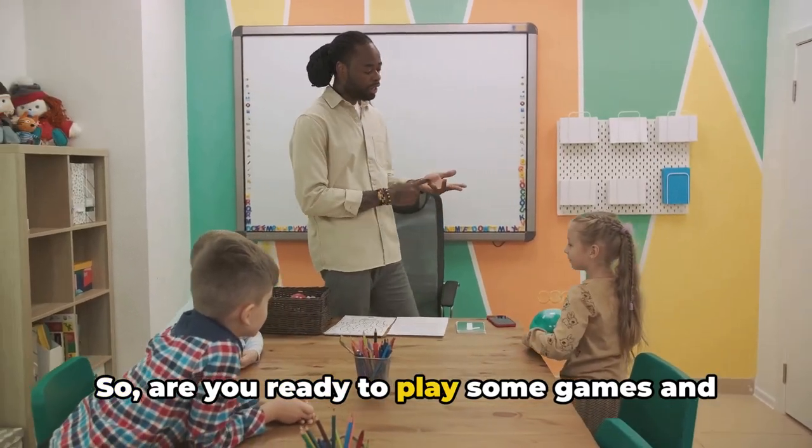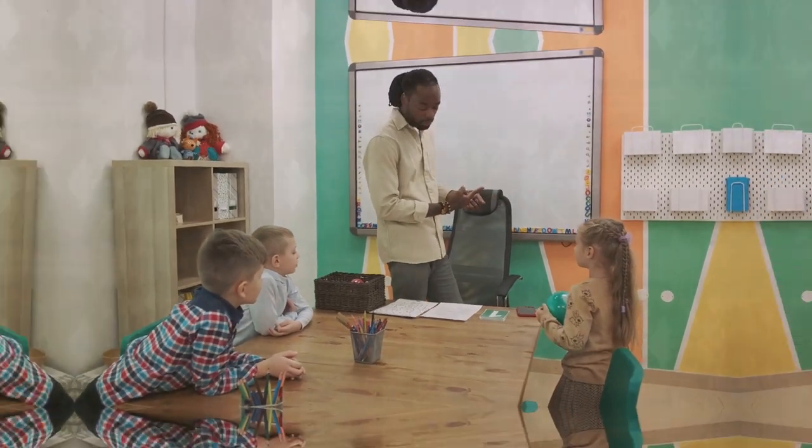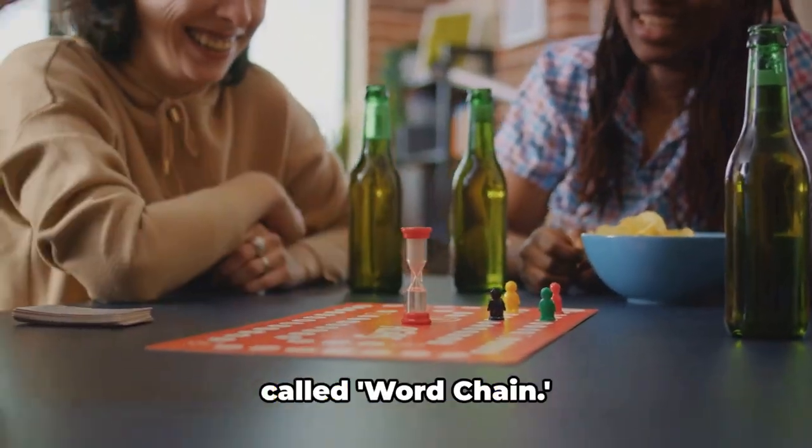So, are you ready to play some games and learn? Let's move to our first game. The first game we have on our list is called Word Chain.